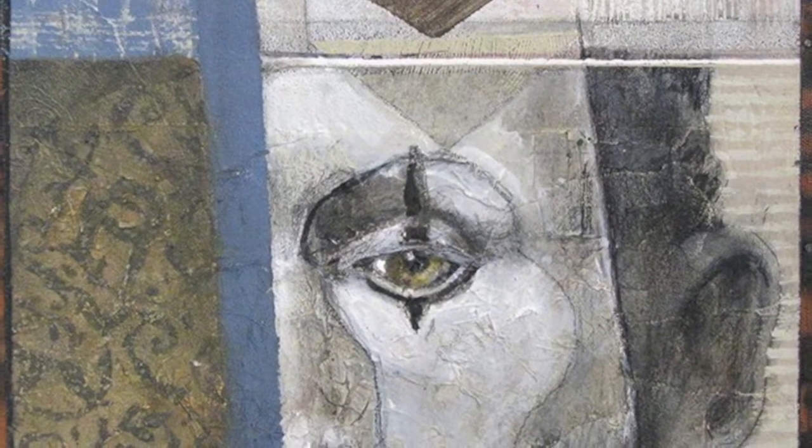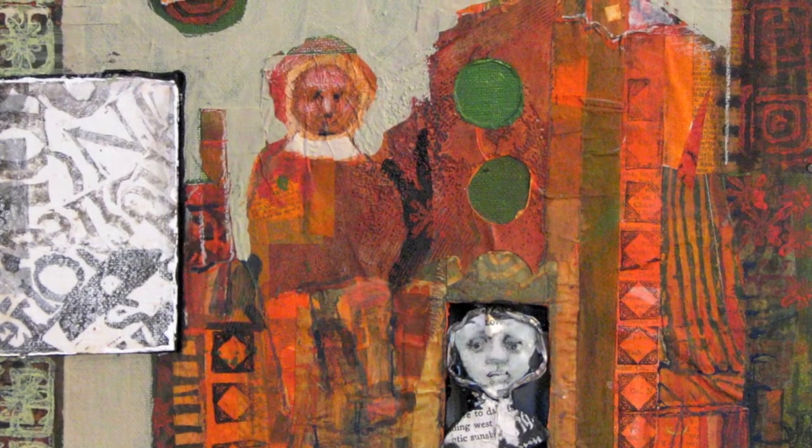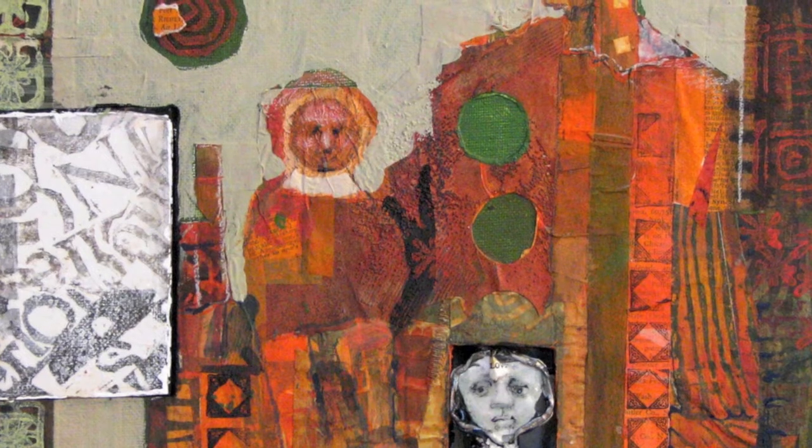It seems strange when I just take one out, because they all have kind of a life with their partners, with the other paintings. So it's a progression with your work — they're all related to one another.